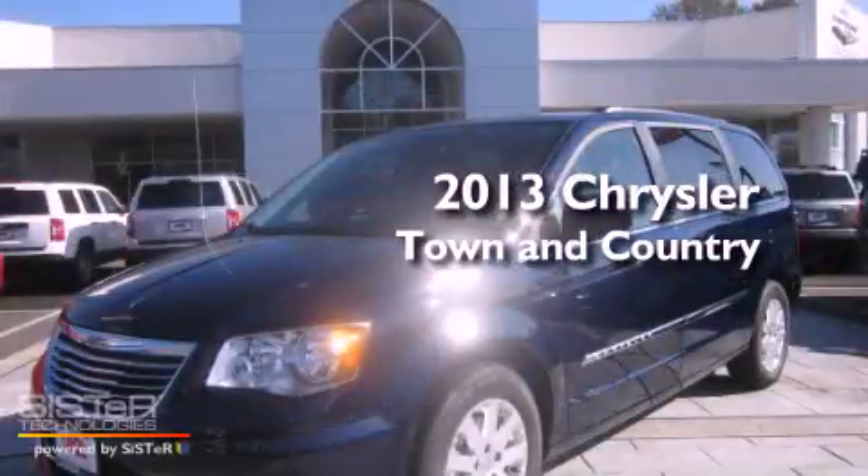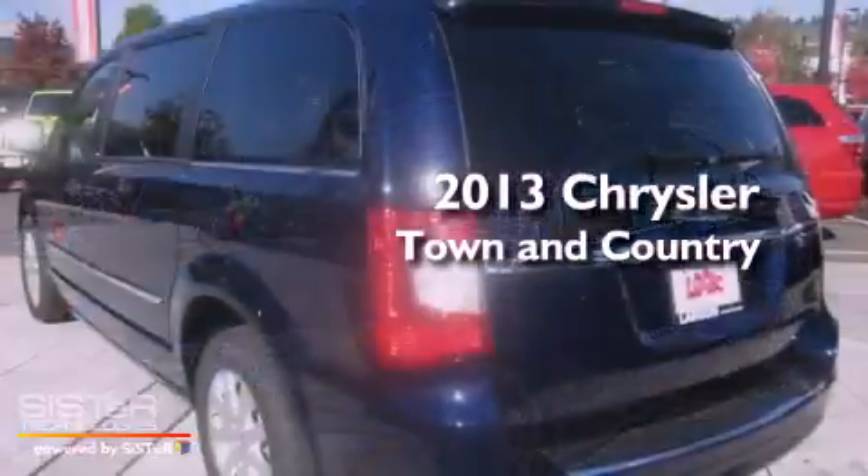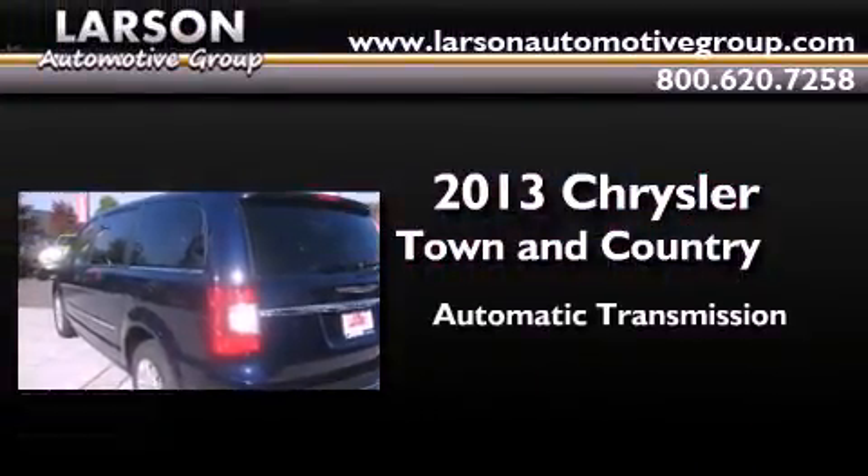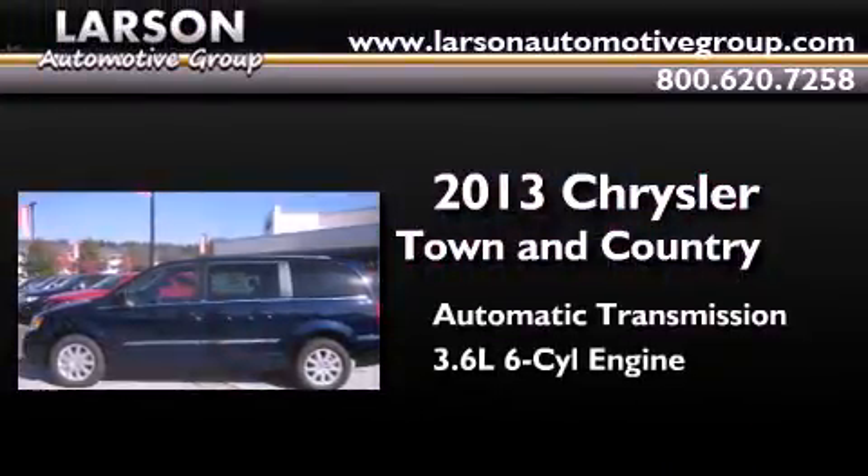This is a brand new 2013 Chrysler Town & Country. This minivan has an automatic transmission and a 3.6 liter V6.